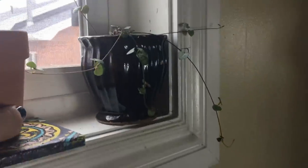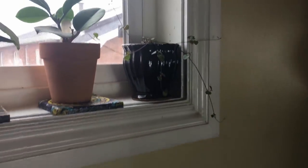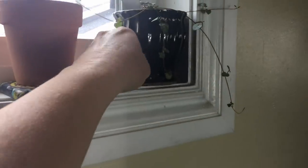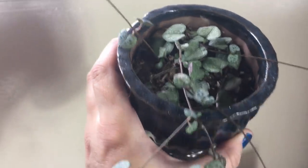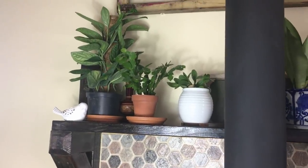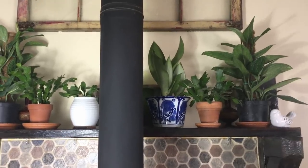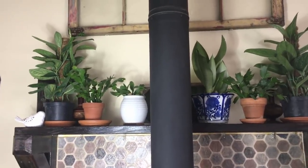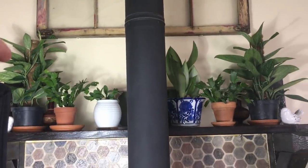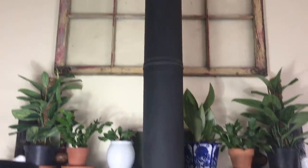Next to that is the String of Hearts that I got just recently — all those long things are new. It didn't have any of that when I got it; it was just the part in the middle, so I think it's pretty happy. Up here on the mantle we've got the two Monstera Perus on the edge. I'm going to be doing a video on how to make moss poles and I'm going to train these to grow up and hopefully around that window up there. I think it'll be so cute.